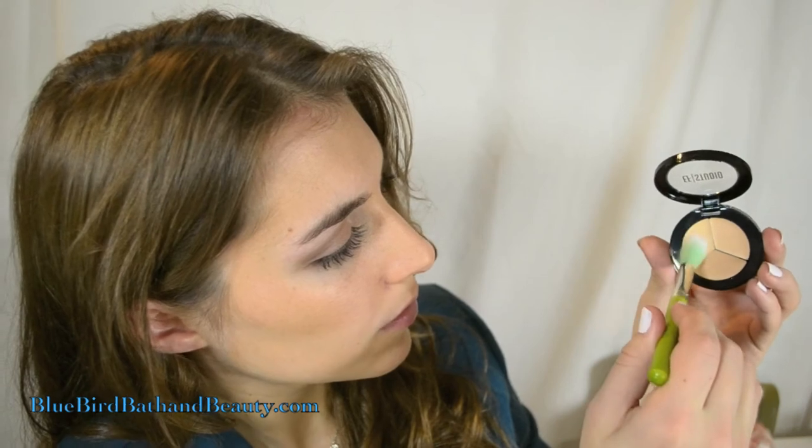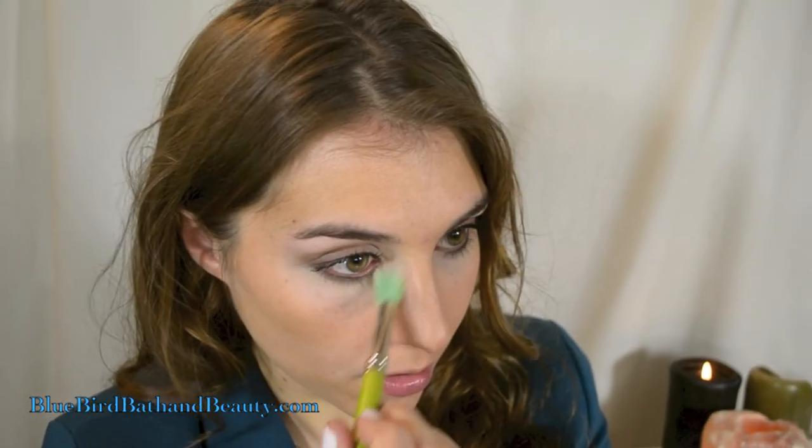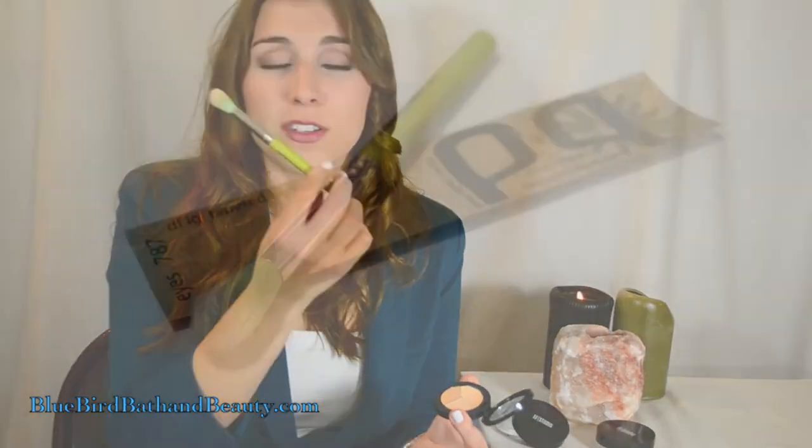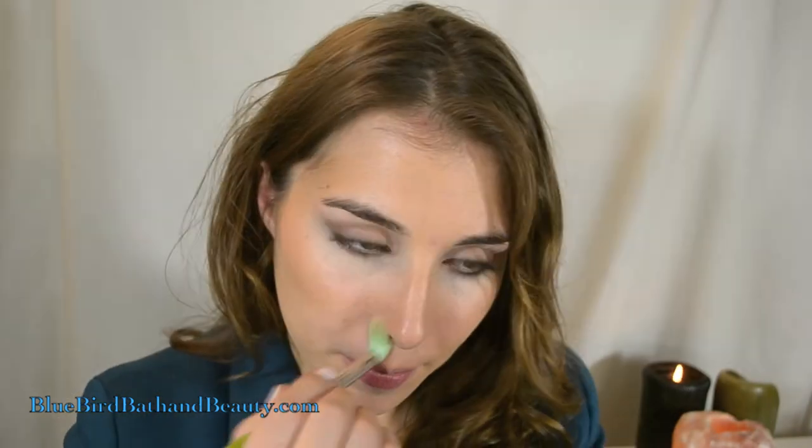To apply my concealer, I like to use a brush because it ensures a nice diffuse, really buffed-in coverage and it's not going to cake up in my delicate under eye area. The brush I like to use is the 787 by Bdellium — it's a duo-fibered, large tapered blending brush. For covering blemishes elsewhere on my face, I take that same tapered blending brush and the tone that matches my skin tone the most, and I buff that right over those areas I want to cover.